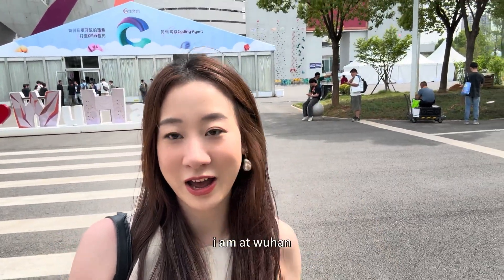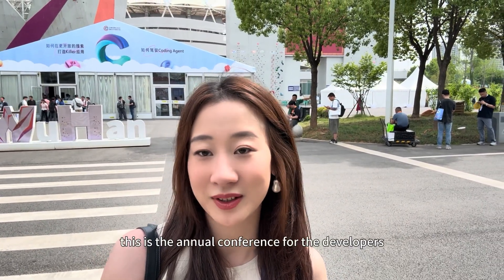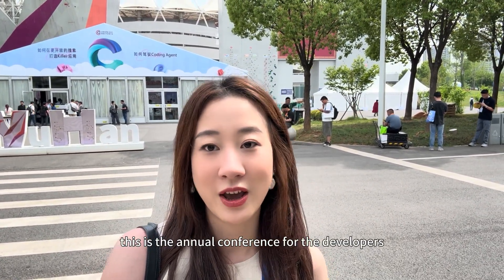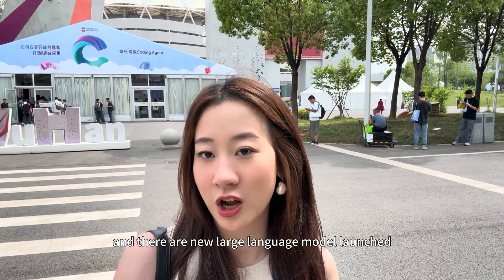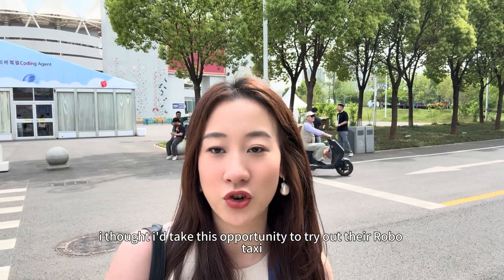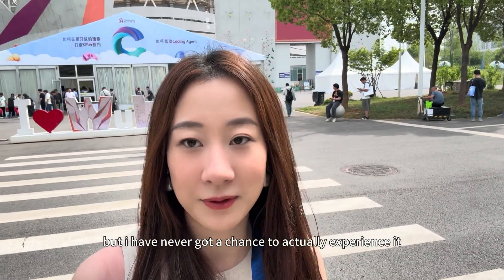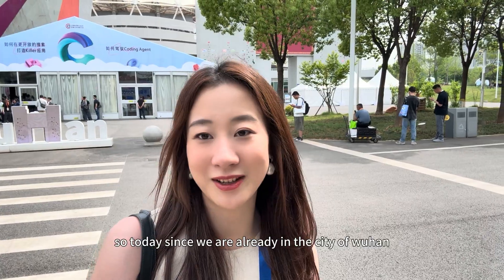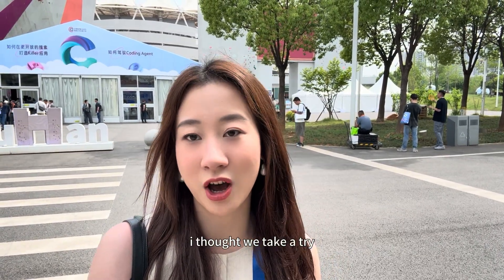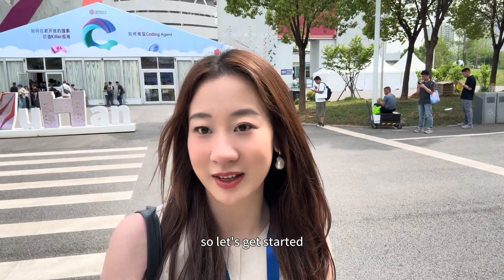Hey everyone, this is Amber from Baibuan. I am in Wuhan today attending Baidu's Creator Conference. This is the annual conference for developers, and there are new large language models launched and a lot of new exciting features. I thought I'd take this opportunity to try out their RoboTaxi. I wrote a newsletter last year about their RoboTaxi, but I've never got a chance to actually experience it. Since we are already in the city of Wuhan, let's take a try and see how it's like to ride a RoboTaxi.